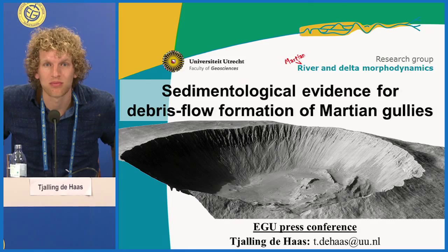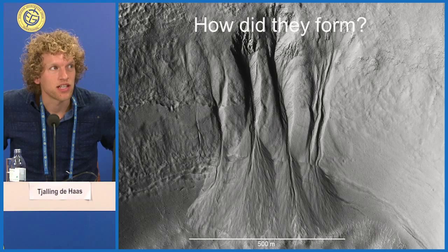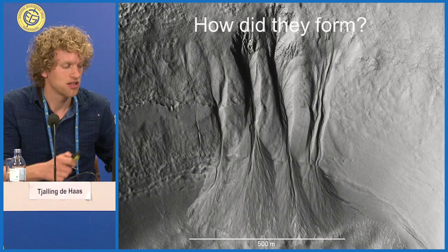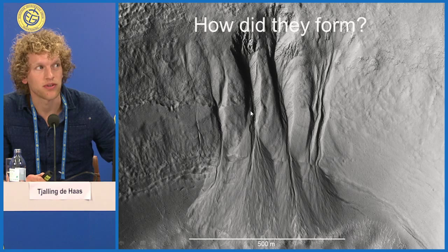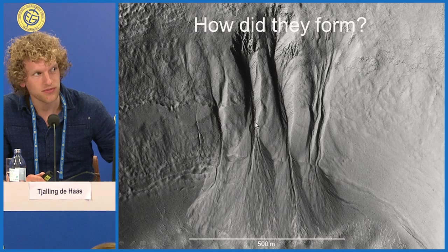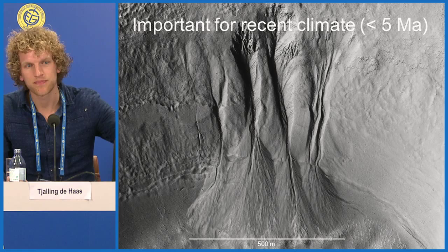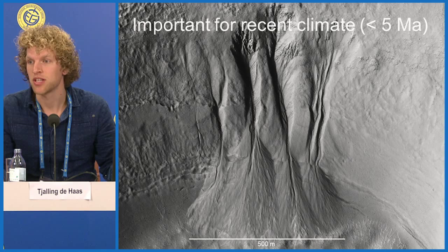I'll talk about sedimentological evidence for debris flow formation of Martian gullies — a new method not previously applied to Mars. A gully has a source area at the crater wall, material is transported down and deposited in a fan-shaped gully fan. The question is how they formed, which is really important for understanding the recent climate of Mars. These landforms are quite young — less than one million years in age — so they can tell us about conditions in the very recent climate.